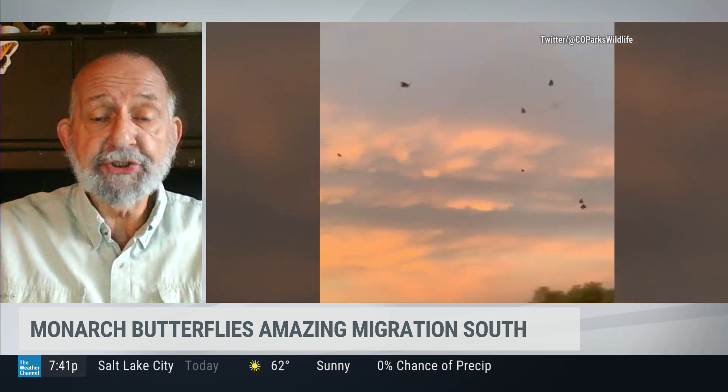Well, with the monarch butterfly, naturally they're on their way to Mexico, and the other butterflies are setting in for the winter — either as chrysalises, some might overwinter as eggs or even caterpillars. But the monarch is well into its migration.